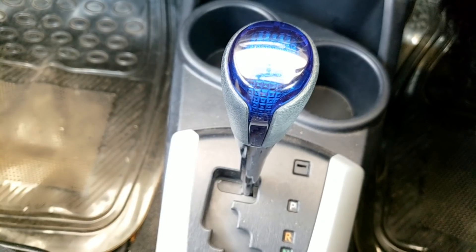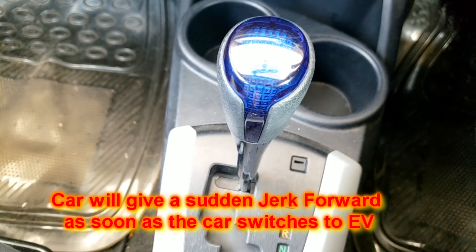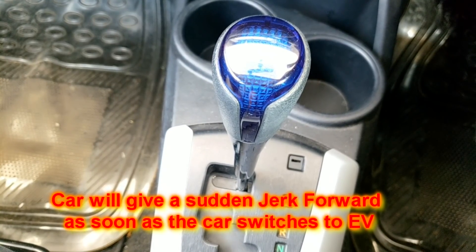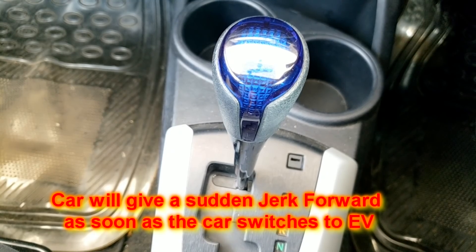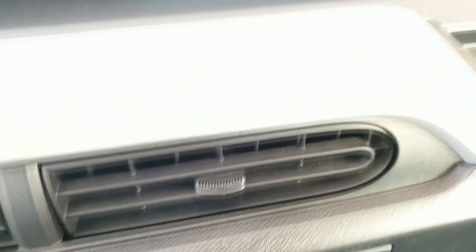I am waiting for the battery and the car to switch to battery. I will also give you an explanation of why the car is doing it. This is a normal thing for this car.